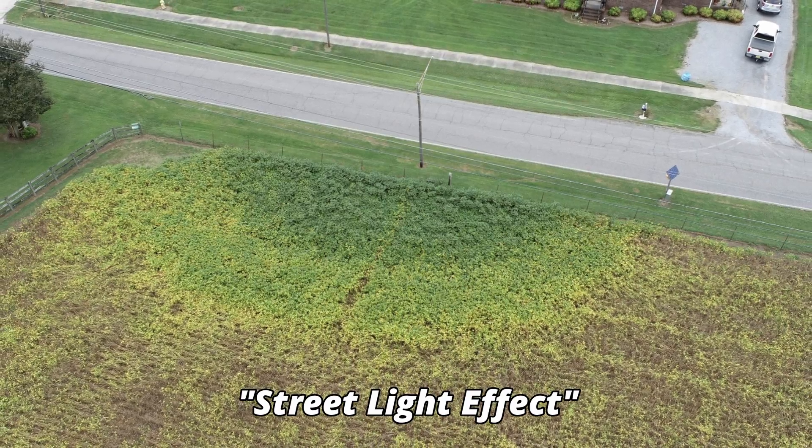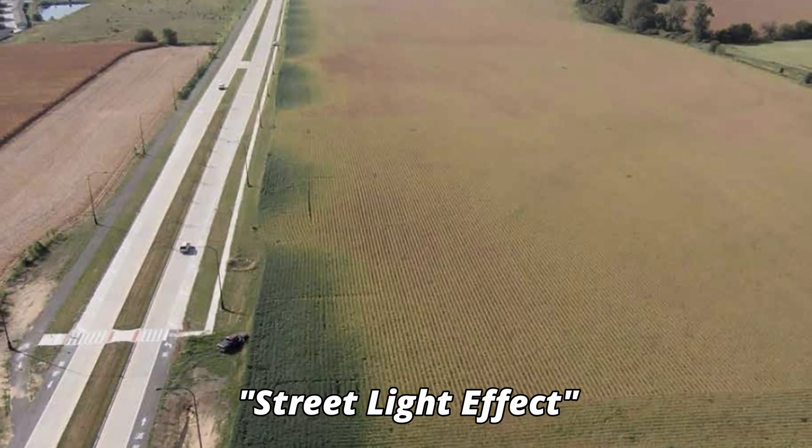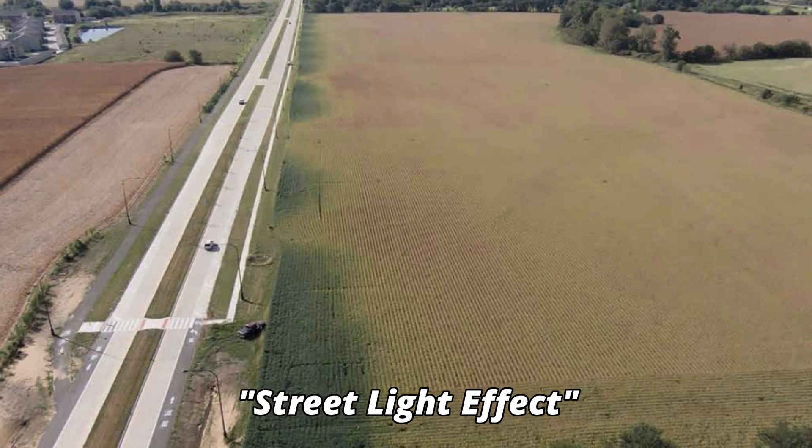Another contributing factor is that soybeans are daylight sensitive — they mature based on day length. Beans planted earlier will vegetate longer than beans planted later, because once the days get shorter, that triggers an internal mechanism in the soybean plant to switch from vegetative to reproductive stages. The longer the plant is in the vegetative stage, the more opportunity it has to capture and utilize more sulfur. Sulfur is a catalyst for cation reactions in the plant, particularly calcium and potassium, giving early-planted beans a longer window to benefit from sulfate versus the shorter vegetative window of later-planted soybeans.